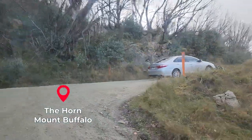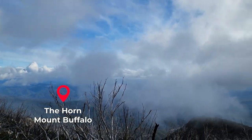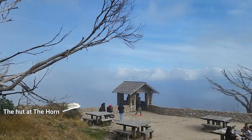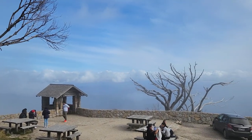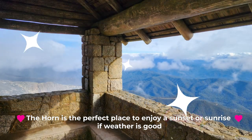A bit of windy, unsealed, and bumpy road took us all the way up to the Horn. That's the very famous hut at the Horn and it's literally in the clouds - you can't really see the view.